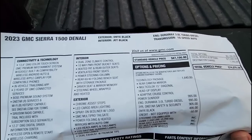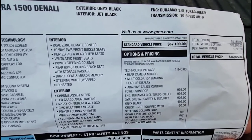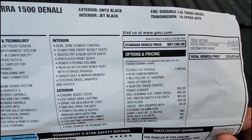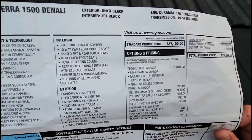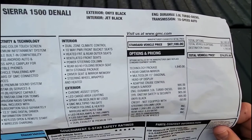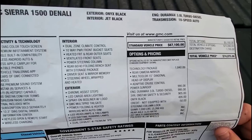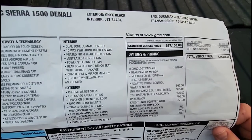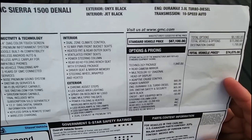This truck comes equipped with the technology package at $1,840, which includes a rearview camera mirror — your rearview mirror is actually a live camera feed. I've grown to like that a lot because we have a child seat in the second row that blocks rear visibility. The downside is that if a vehicle behind you has LED lights, the camera can make them appear to strobe — I actually had a Mitsubishi behind me that looked like a police vehicle because of this effect.